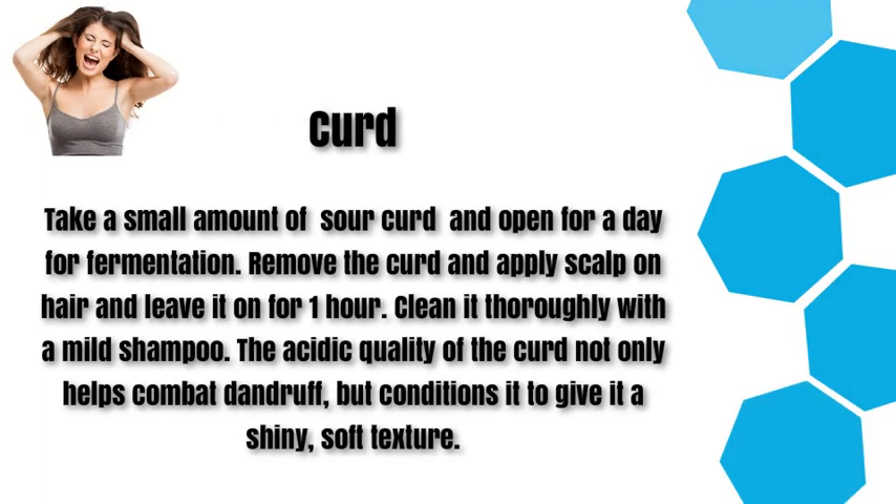Curd. Take a small amount of sour curd and leave open for a day for fermentation. Remove the curd and apply it to your scalp and hair, leaving it on for 1 hour. Clean it thoroughly with a mild shampoo. The acidic quality of the curd not only helps combat dandruff but also conditions it to give it a shiny, soft texture.